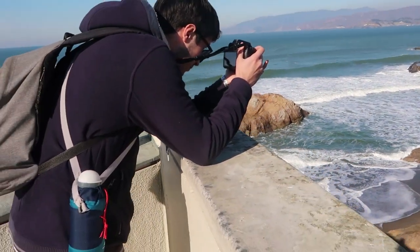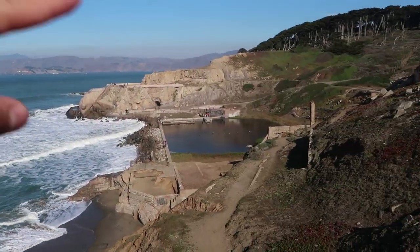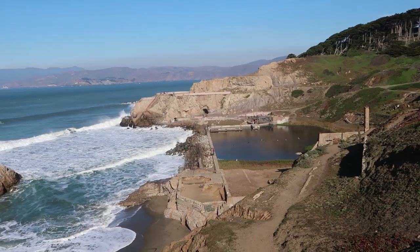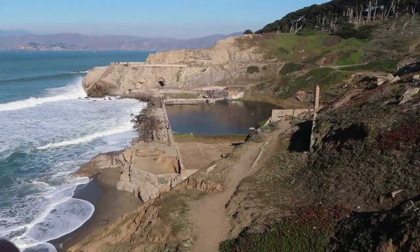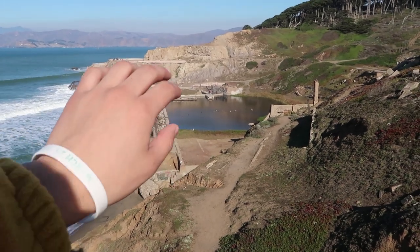Let me show you real quick. Here are my friends taking pictures — you can see it's a very cool vantage point of the Sutro Baths over there. After we finish visiting the Cliff House, I want to tell you a story about this place. It's something I haven't told a lot of people. To the left of the Cliff House you can also see a very good view of Ocean Beach.